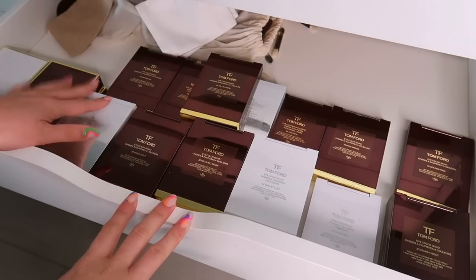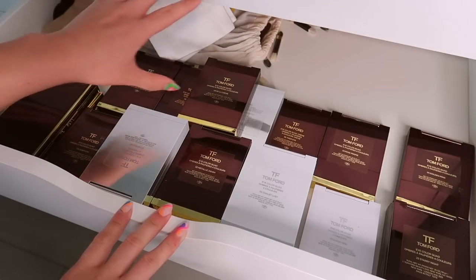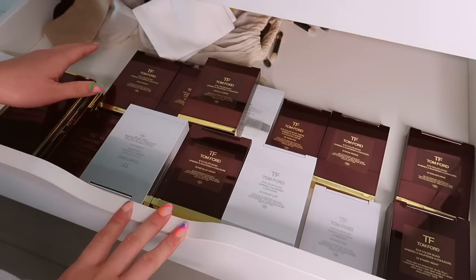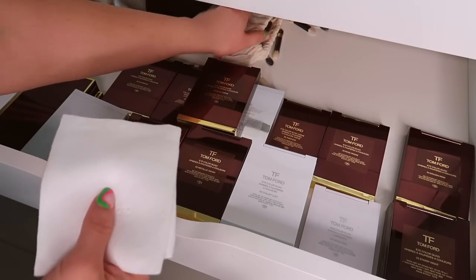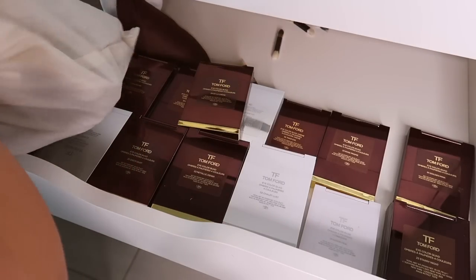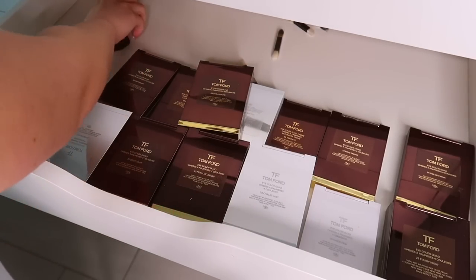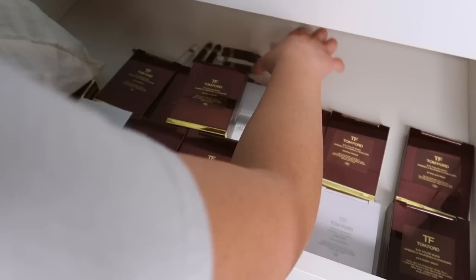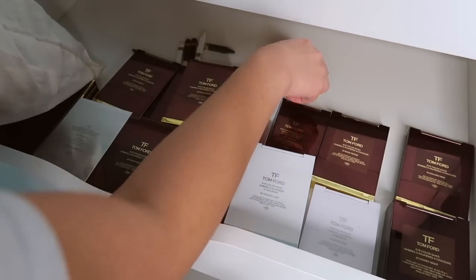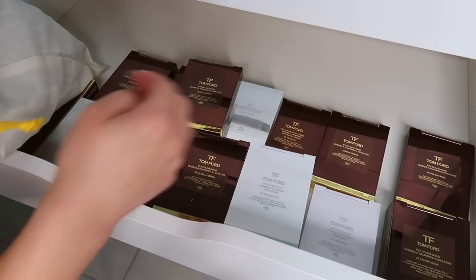This drawer — all of my Tom Ford palettes. I'm actually about to reorganize this because these can be stacked really well and make more room. My Pat McGrath drawer is overflowing as you saw in my other videos. Back here I keep all of the velvet holders they come in for travel. I kept them because I moved last year almost across the country and they were great for an added layer of protection.